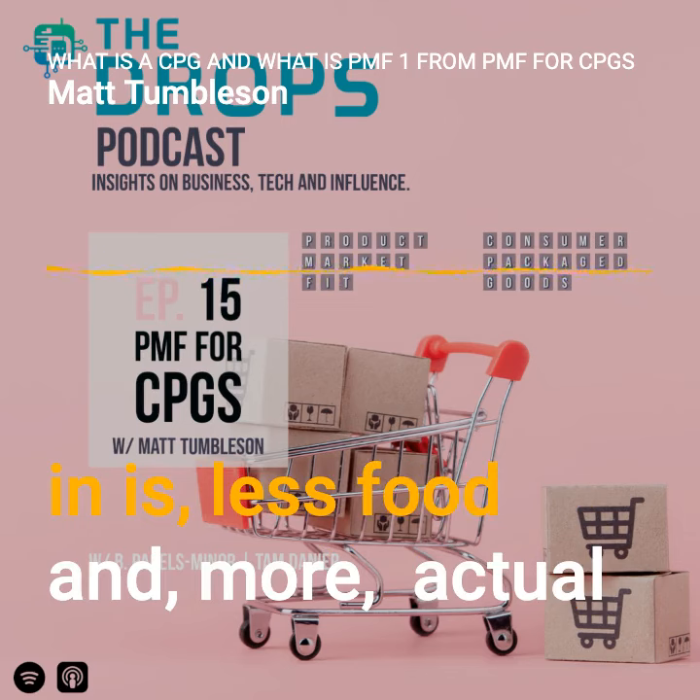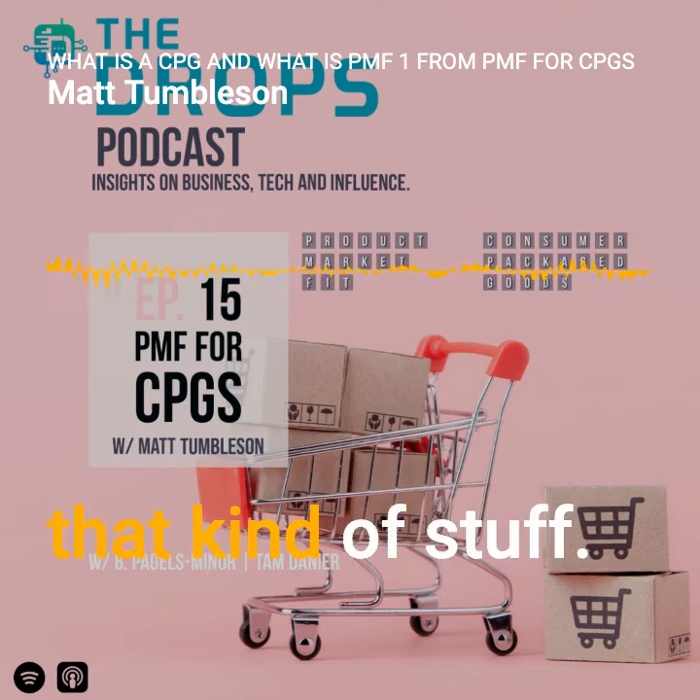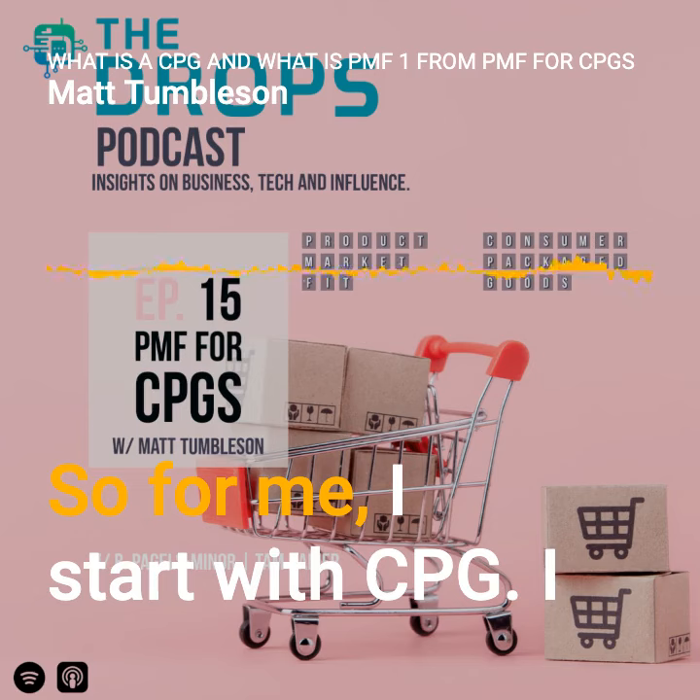The world I tend to live in is less food and more actual products you put on your body — like potions, pills, all that kind of stuff. So how do you define product market fit, PMF?